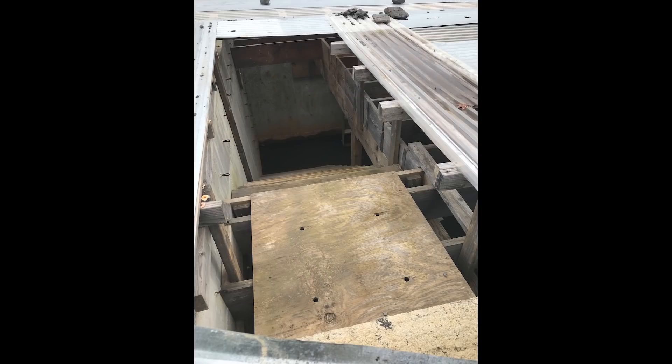Hey guys, welcome back to Atomic Underground. This will be Season 1, Episode 19. This is really a look back at the last year at the silo complex. This picture you're looking at right now is the way the complex looked when I bought it in May of 2019. So we're 14 months later, and I just wanted to take a few minutes to reflect on where we were a year ago and where we're going over the next year.